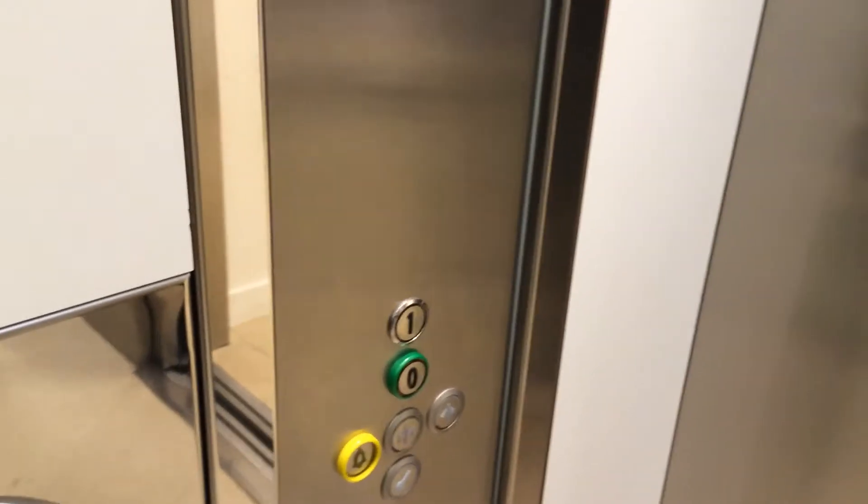Here we are at Wadden. There's no leveling. Let's go down to zero and try to get a different elevator.